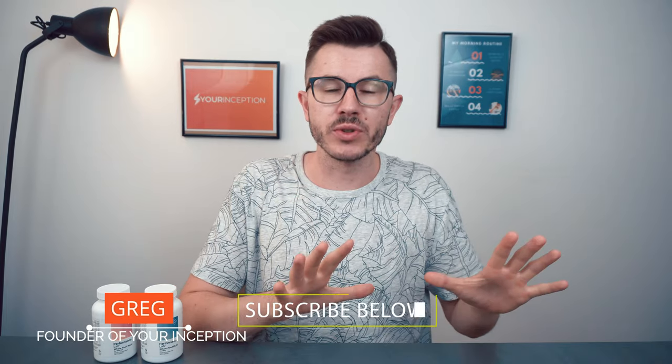Hey, what's up! Greg here, the founder of Your Inception. Welcome to my channel where you can learn top secrets about nootropics. Subscribe below to start your journey.